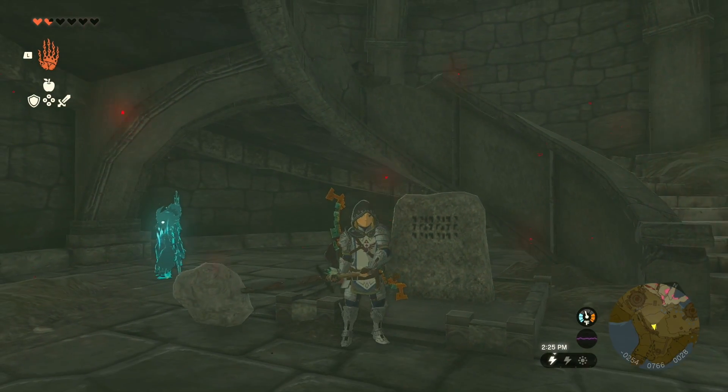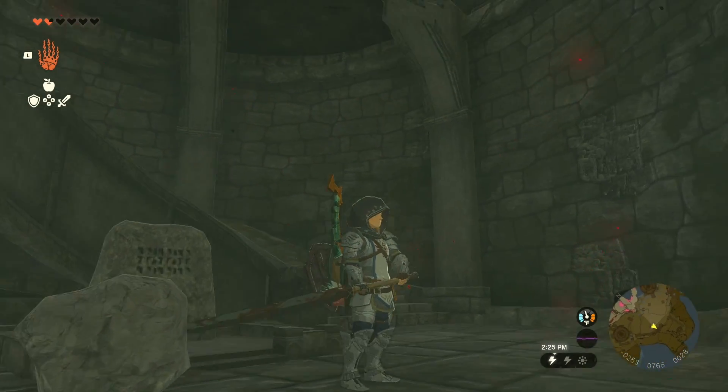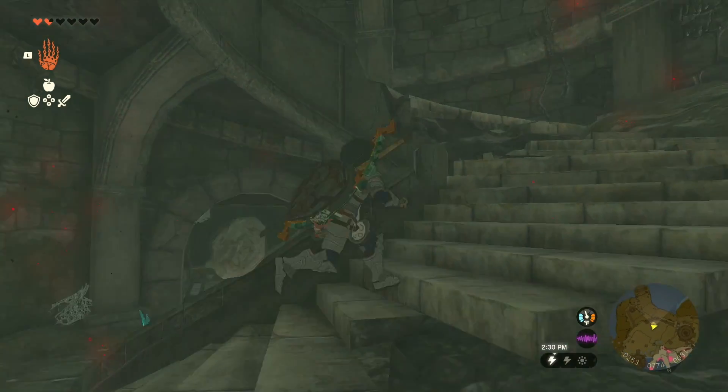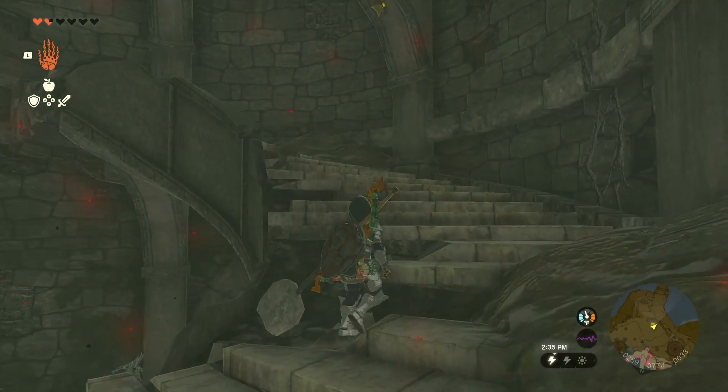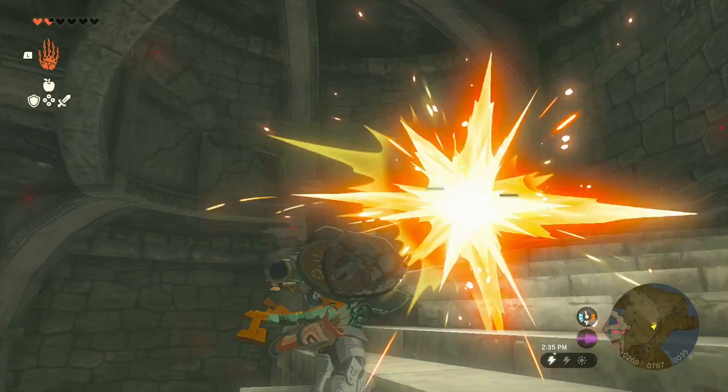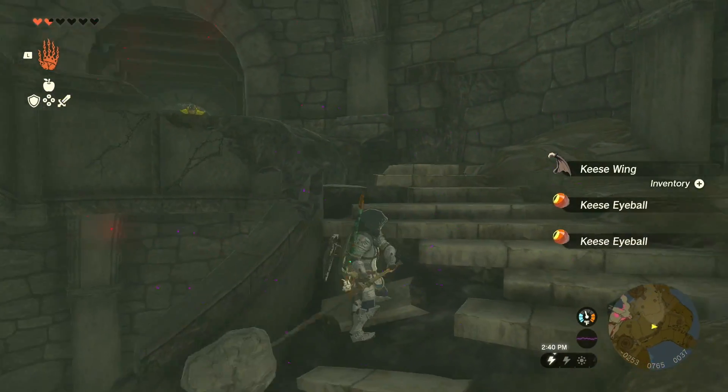My controller just vibrated! Oh, there's thunder — the weather says lightning right now! My controller vibrated like light vibrations. This is freaky.